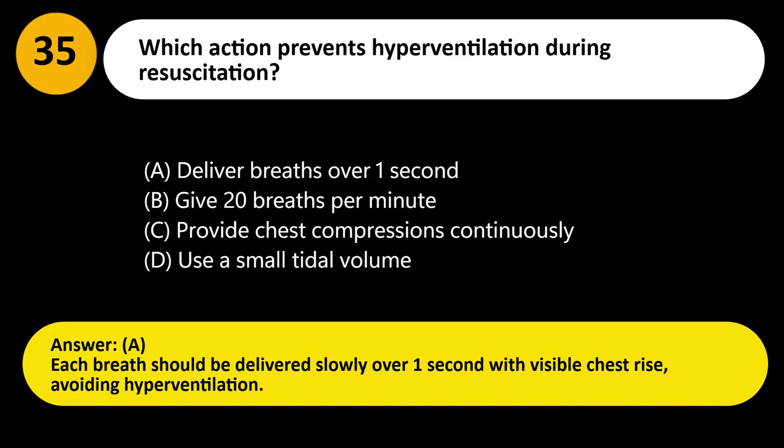Answer: A. Each breath should be delivered slowly over 1 second with visible chest rise, avoiding hyperventilation.